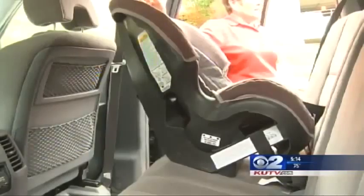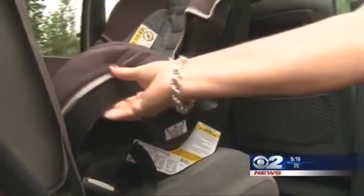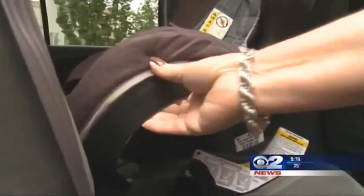She says the most common mistakes she sees are parents not using the seat belt system or anchor system properly. The second biggest error is usually harness use, which could include using the incorrect car seat at the right stage of life for your child.